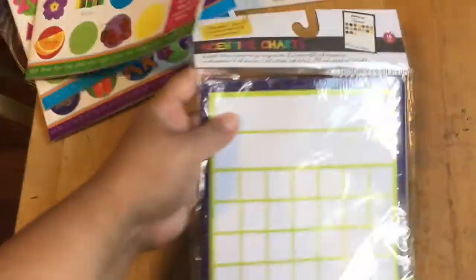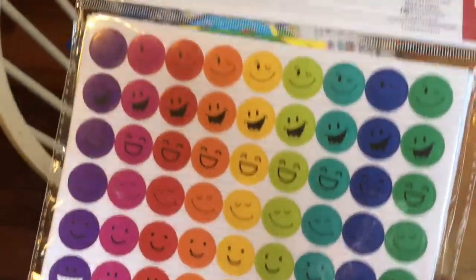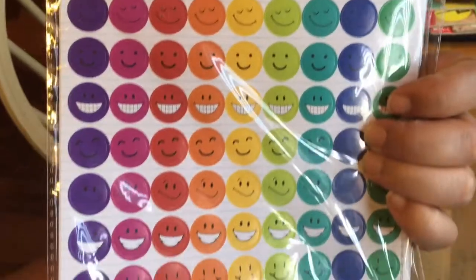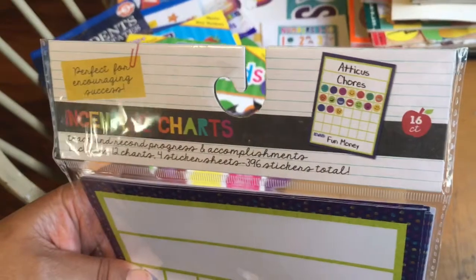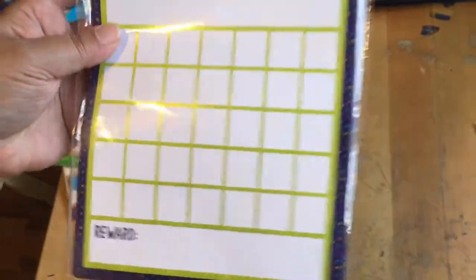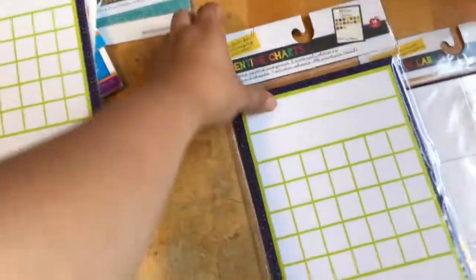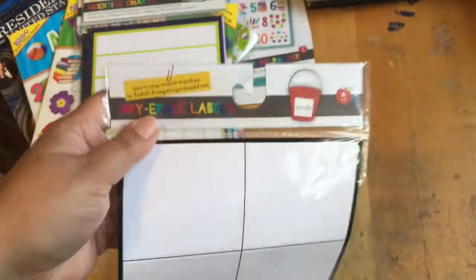I also got this incentives chart. I thought this was super cute to start with my kiddos this year, and it comes with little happy faces. So every time they do their work with a good heart, I'll make a list of the things I'm looking for throughout my day and put happy faces. I got two of those because it was super cute for the whole year. I also got these white dry erase labels — I already have black ones but I wanted these white ones — so these were a dollar.